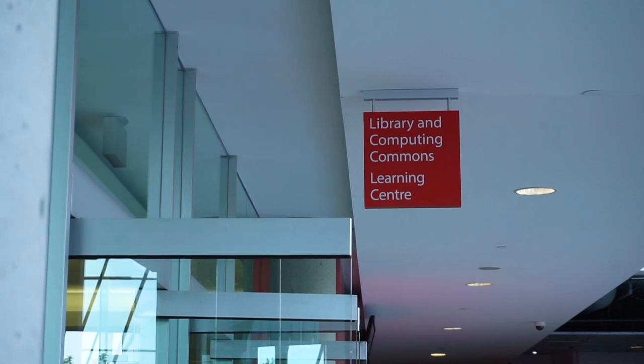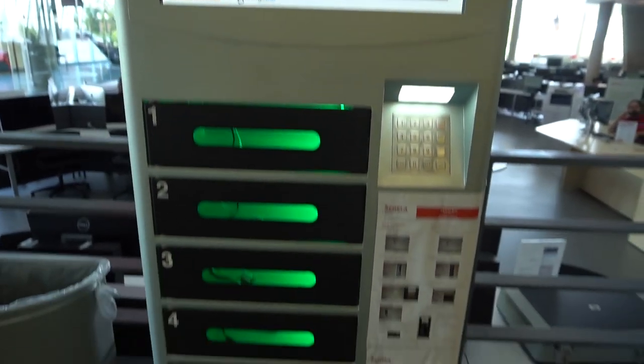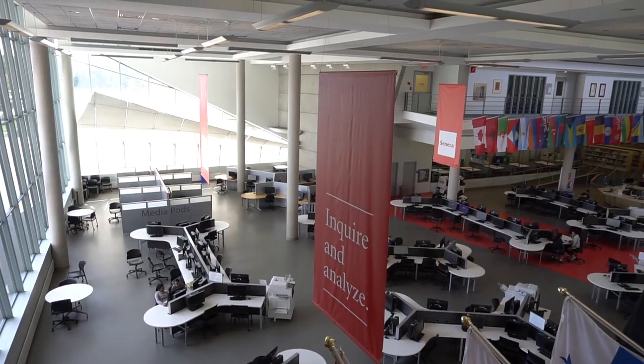Time to head inside the library. There's the computing commons, there's books, there's study places, and nice places to sit. You can also charge your phones here. Over at library services, this is where you can take out books. The books in the back you can use within the library — they're all textbooks. If you're ever looking for a book or a subject, you can go on to their website, which you can access through Blackboard, or you can always ask them for help.